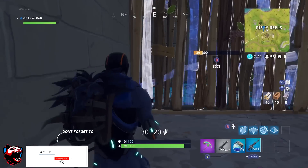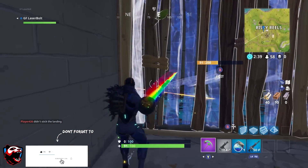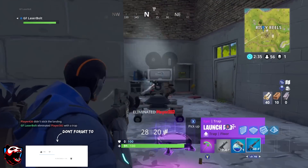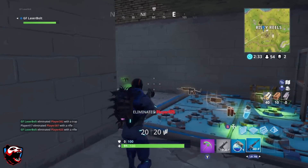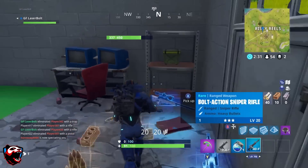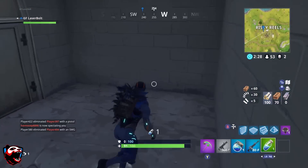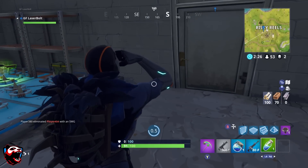I do want to remind you guys, if you want to know where all the treasures are located in Greasy Grove, if you want to know where the location of all the cameras are at, or if you want to know where the hidden Battlestar is at, click on the card down below or wait till the end of the video and click on the end screens. I will have all the videos showing you guys exactly where all those locations are located.